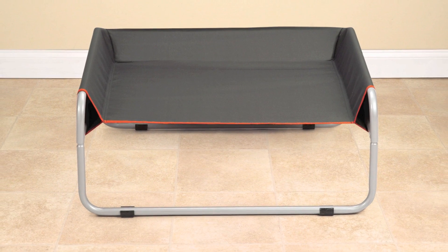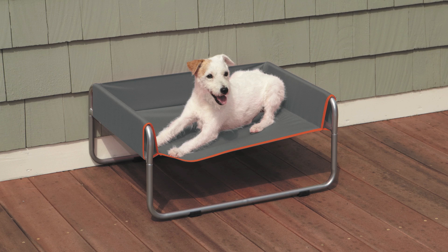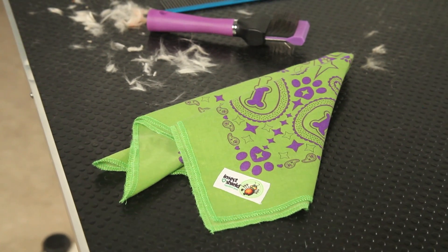Insect Shield kennel cots give pets a cool, elevated resting spot and repel harmful biting insects, making them a great choice for multi-dog facilities.